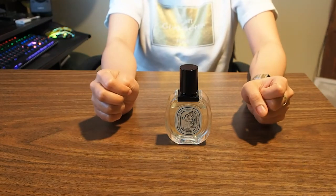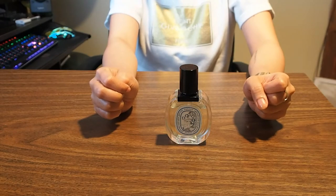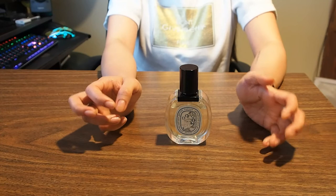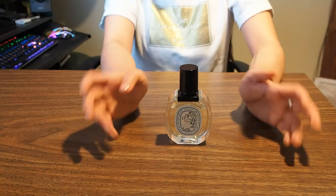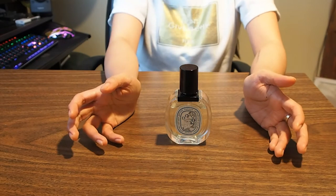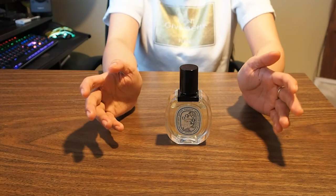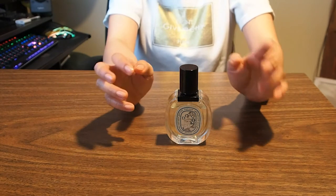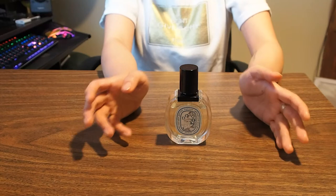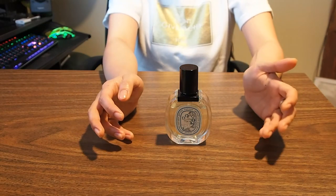First of all, Diptyque is a luxury French company known for their high-end niche scented candles, perfumes, and face and body care. Most of their perfumes gravitate towards heavier, musky aromatic scents. So if you're the kind of person who likes these kinds of scents, then I would say this one is for you. Most of their perfumes are unisex, but there are specific ones that are exclusively for women, like this perfume.